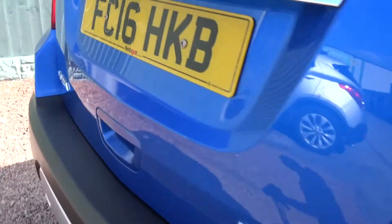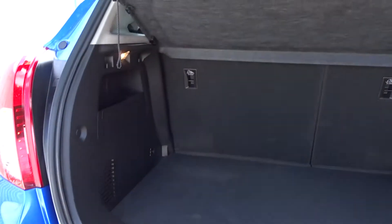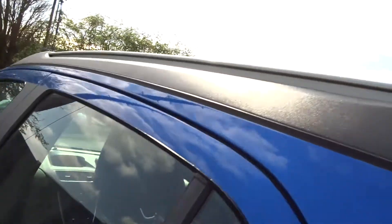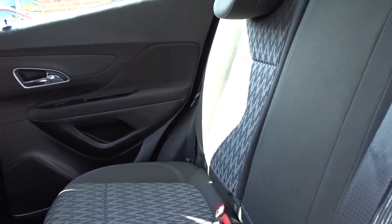It's got an excellent size boot area which comes complete with 60-40 split rear folding seats, with Isofix strap fittings on the rear for that extra secure fit, and additional storage space underneath the boot flooring area. Moving around the vehicle, you've got integrated roof rails and plenty of space in the rear of the car for three passengers to sit quite comfortably with the seats intact.